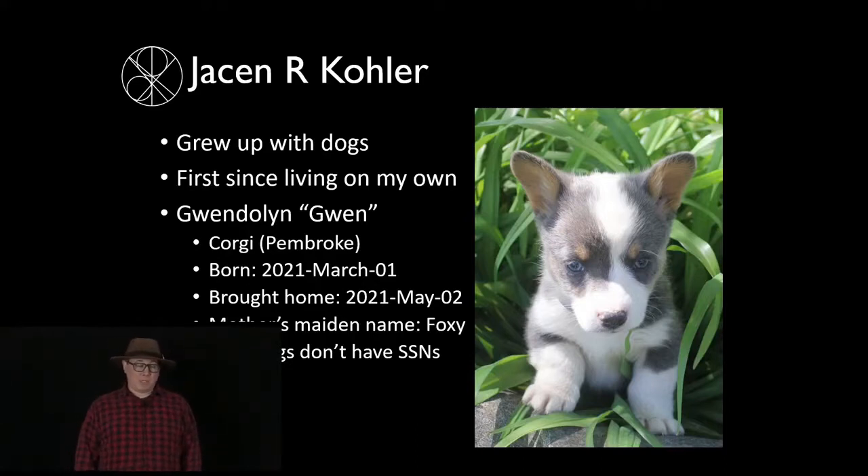Gwendolyn is a Pembroke corgi, born March 1st this year, and she came home with me on May 2nd. Her mother's maiden name is Foxy, and dogs don't have social security numbers, so you can't impersonate her or steal her identity.